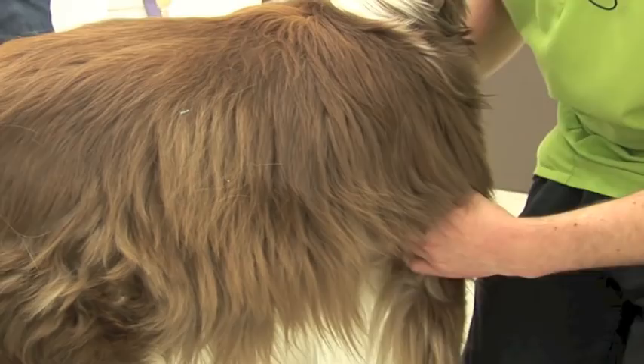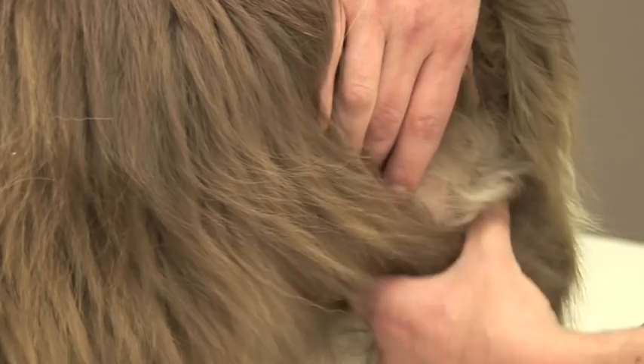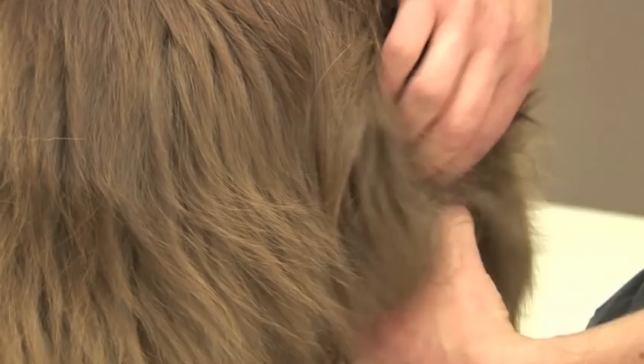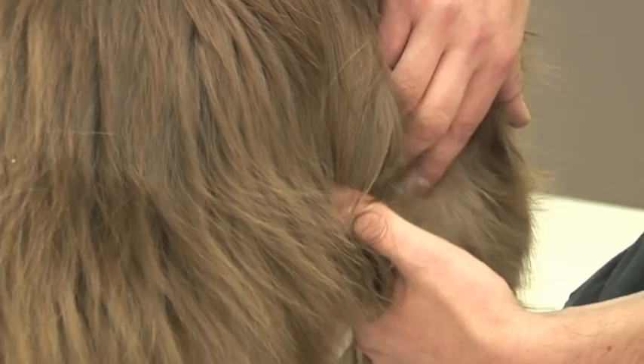The first thing your vet is likely to do is examine the lump and have a little feel of it. There are some clues you can get from that as to whether it might be a nice lump or a nasty one. Things we might want to assess are: how big is the lump, how rapidly is it growing, how does the border feel — is it nicely rounded and well-circumscribed, or is it eating into the surrounding tissue? Can we move the lump around, or is it attached to something deeper? Are there signs of it ulcerating or bleeding?